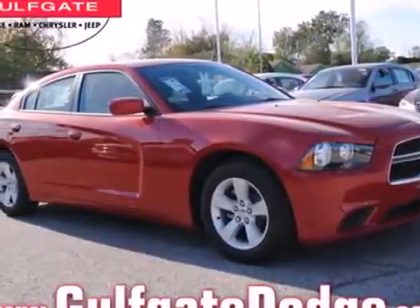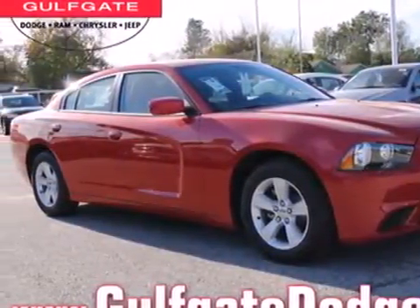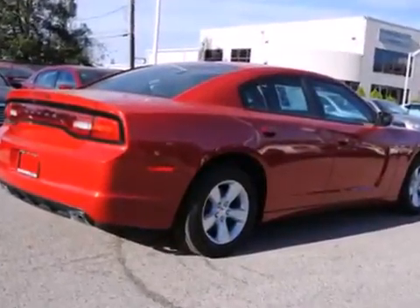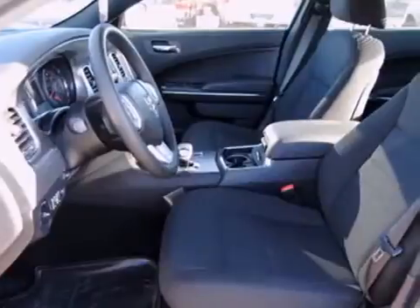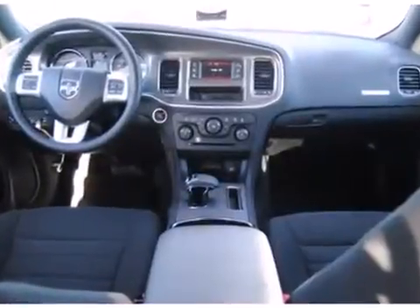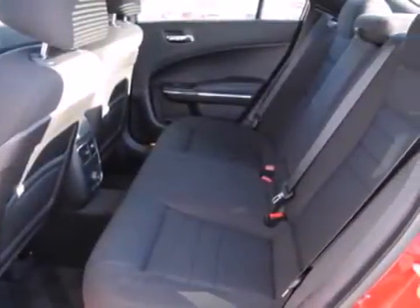It's a 2013 Dodge Charger. It has a classic look made modern, and Dodge continued that theme inside with convenient features such as a tilt and telescopic steering wheel, cruise control, and a low tire pressure warning. It also includes remote keyless entry, fully automatic headlights, and multiple airbags.